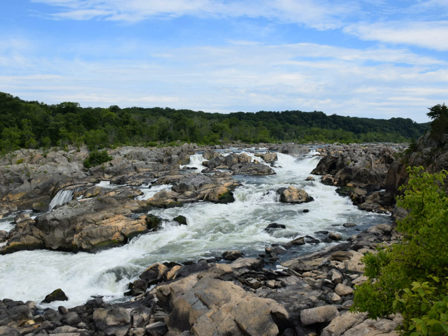The Potomac River is located within the Mid-Atlantic region of the United States and flows from the Potomac Highlands into the Chesapeake Bay. The river is approximately 405 miles long, with a drainage area of about 14,700 square miles.